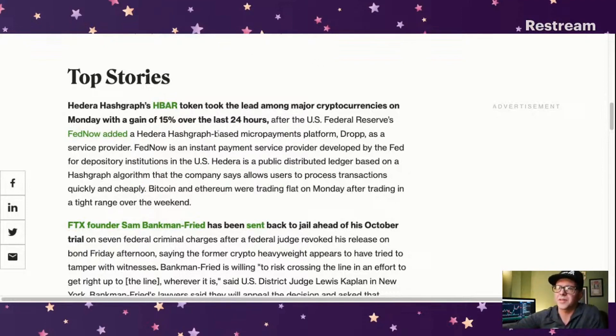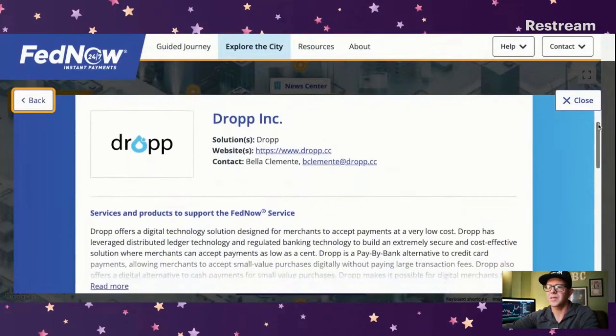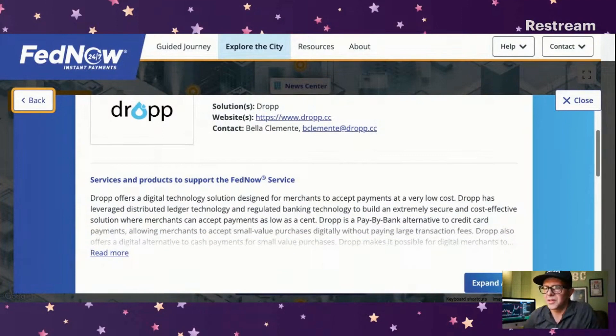Let me see if there are more details. There's Drop in the service provider showcase. Drop offers a digital technology solution designed for merchants to accept payments at a very low cost. That's pretty straightforward. It's a pay-by-bank alternative to credit card payments, which is really interesting. It allows merchants to accept small value purchases digitally without paying large transaction fees. That actually sounds really cool, and it's great that it's been added by the FedNow service.